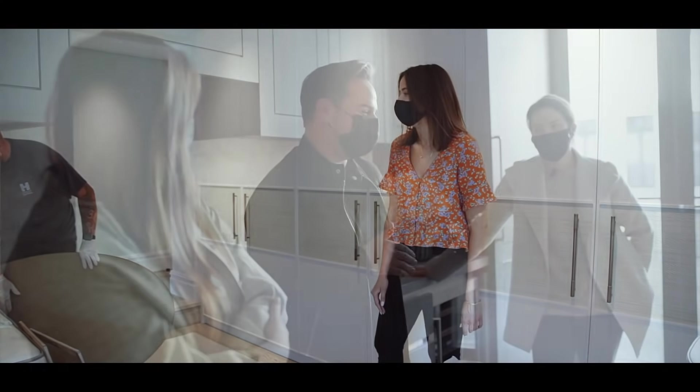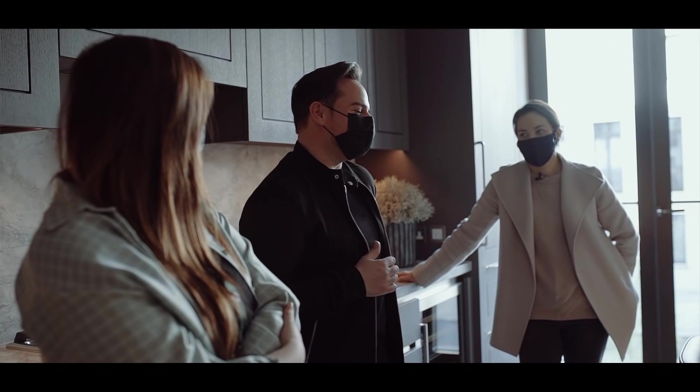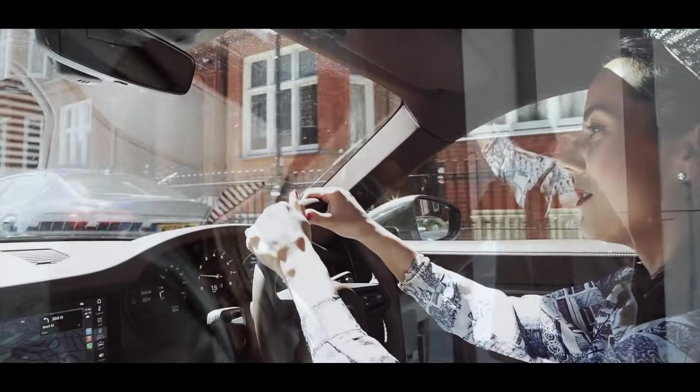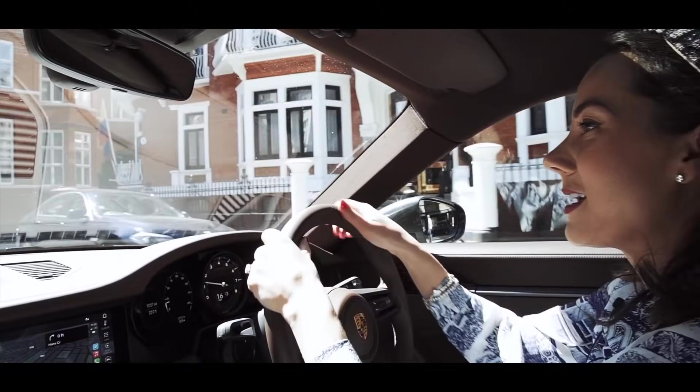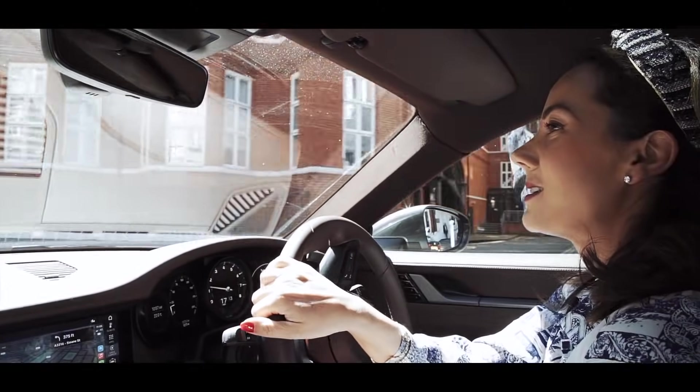Vanessa, one of my lovely designers, is there. Brett, my lead designer who you met in the previous video, is going to be there again. So lots of exciting things to see — I can't wait to see it myself.